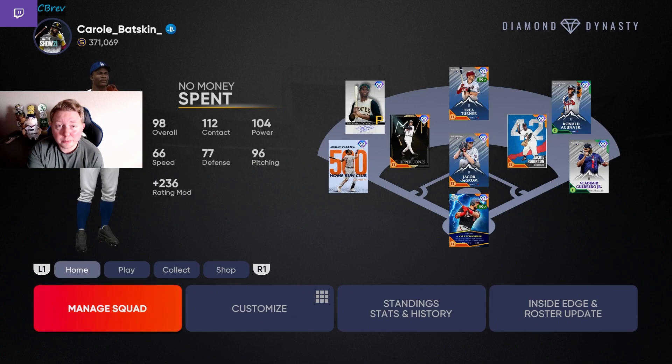Our two accounts we're going to do the flash sales on today are in different places. The no-money-spent account is actually ahead in that it's already completed Shohei Otani, whereas my main account has not done Otani yet. The goal with the no-money-spent account is to pick up some random milestone, award, and signature series cards — whatever I can do to help work towards Mookie. On the other account, our primary goal is going to be to get Shohei Otani done today.